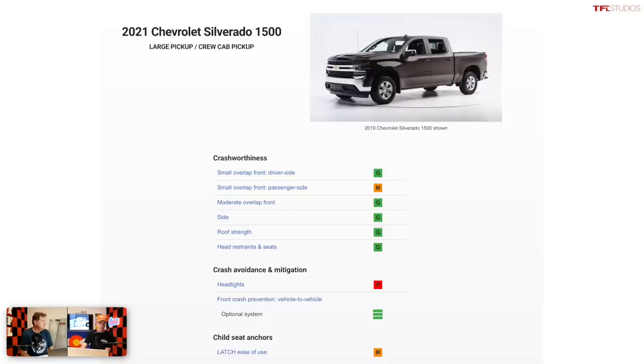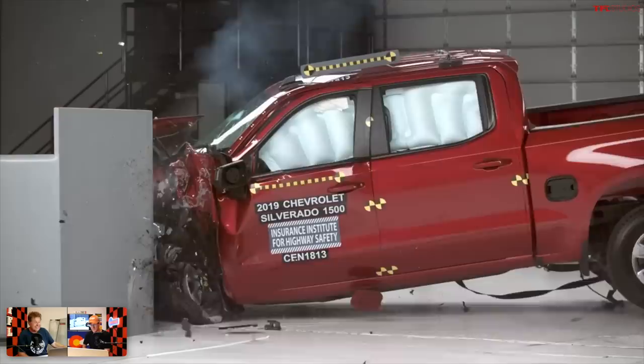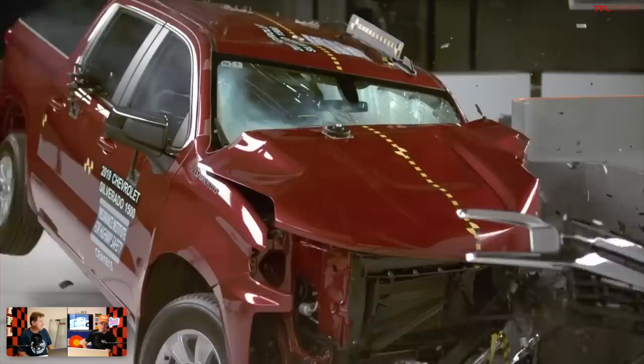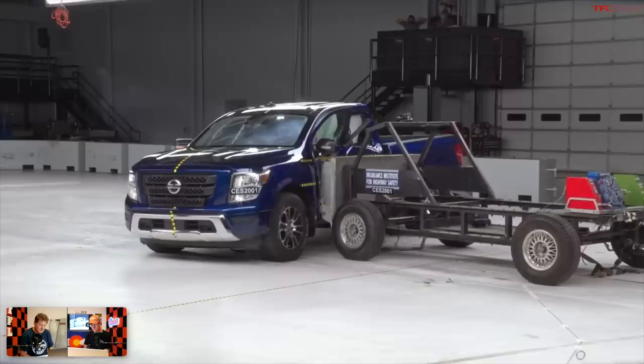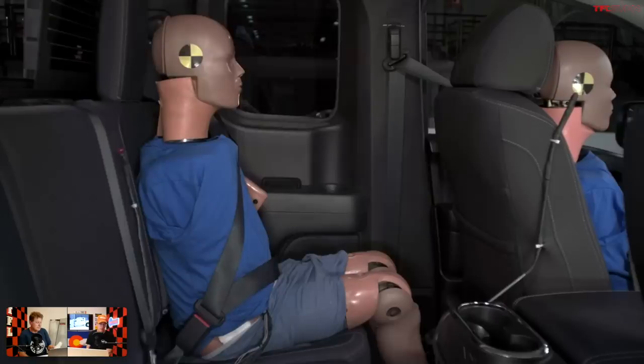Next is the Chevy Silverado — it did better than the Tundra, scoring marginal on the passenger side crash test but good on all other crash tests, and a superior rating on the front crash prevention system when fitted with optional safety packages. Vehicle-to-pedestrian prevention has not been rated on the Silverado or the Nissan Titan, which is number two. The Silverado and Sierra also scored poor on headlights. The often underappreciated Nissan Titan is relatively new — only a couple of years old — and scored good across the board except for the small overlap passenger side, which was acceptable, and poor headlights.